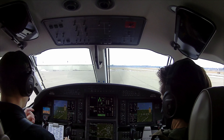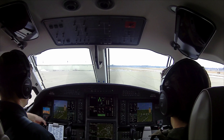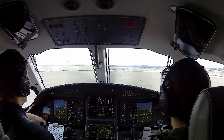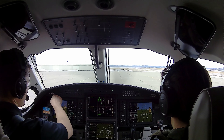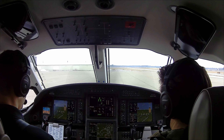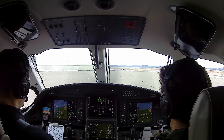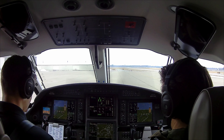Goshen Municipal Airport, Goshen Indiana, automated weather observation 1521 Zulu. Wind 230 at 09, visibility 6, haze. Sky condition overcast 10,000. Temperature minus 05 Celsius, dew point minus 08 Celsius, altimeter 3017. Density altitude minus 1,600.